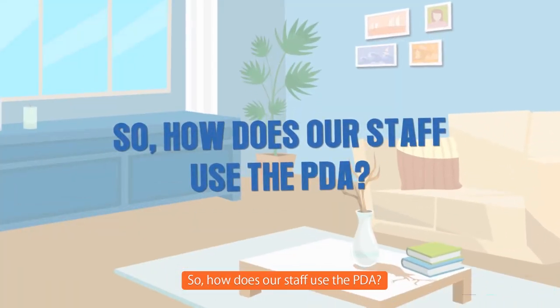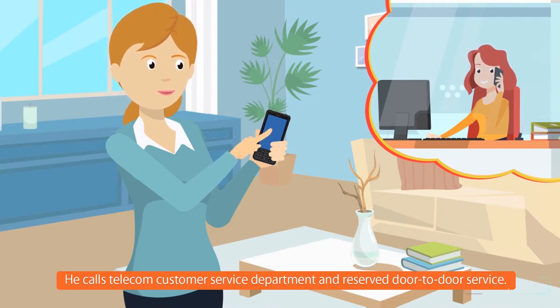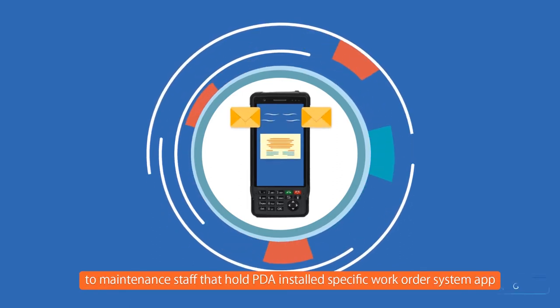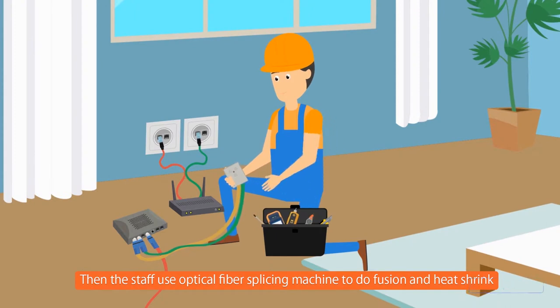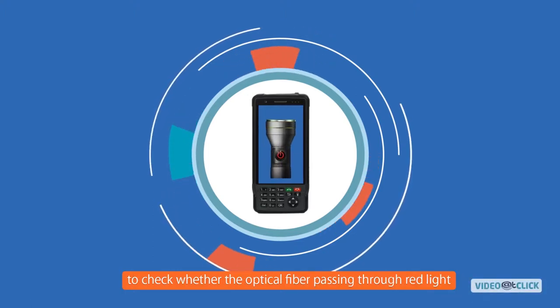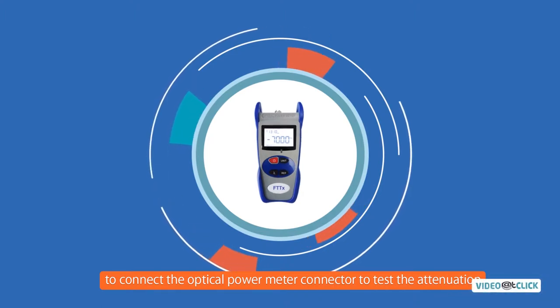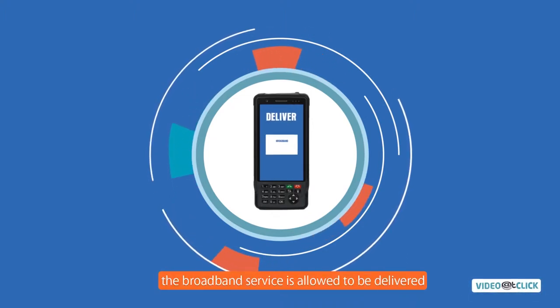When a customer wants to install broadband, he calls the Telecom Customer Service Department and reserves door-to-door service. The customer service department dispatches the service work orders to maintenance staff who hold a PDA with a specific work order system app nearby to the customer's home. The staff uses an optical fiber splicing machine to do fusion and heat shrink, then connects the optical fiber connector to the PDA VFL interface to check whether the optical fiber is passing through red light. He then switches the interface to connect the optical power meter connector to test attenuation and uploads the test data to the PDA backstage. When the feedback is passed, the broadband service is allowed to be delivered.